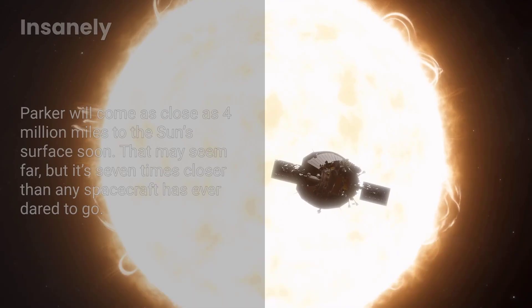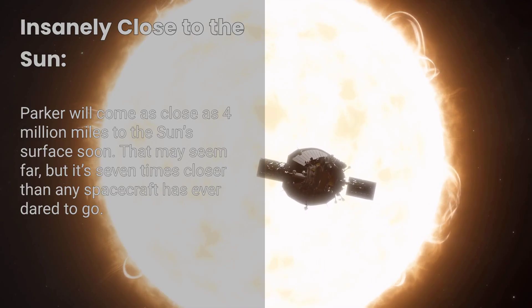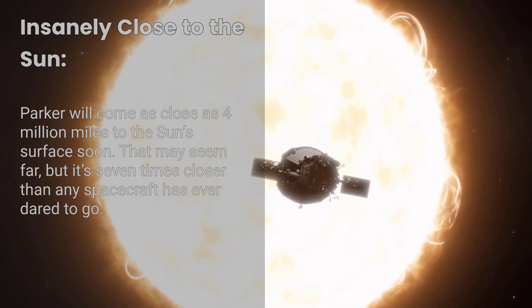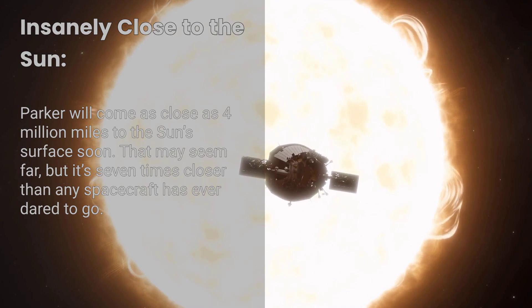Fact number four: Insanely close to the Sun. Parker will soon come as close as 4 million miles to the Sun's surface. That may seem far, but it's seven times closer than any spacecraft has ever dared to go.